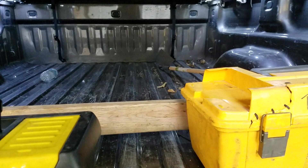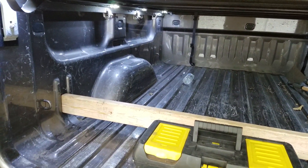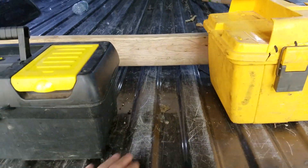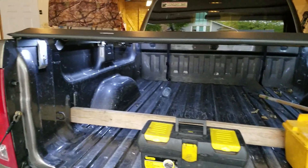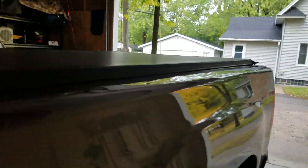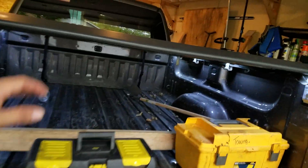It doesn't have a bed liner, and actually when I got it this thing was very clean — very little scratches in it. Over the past year I've put some scratches all over in here, and I think a Line-X spray-on bed liner would be really nice. I'd wrap it up over the top too, because the top now has a lot of dents from me doing me.